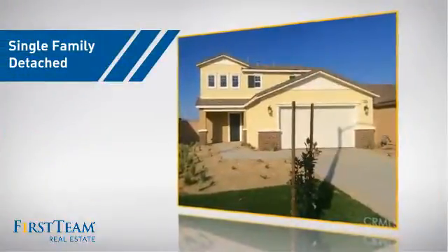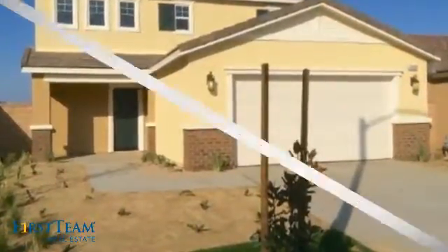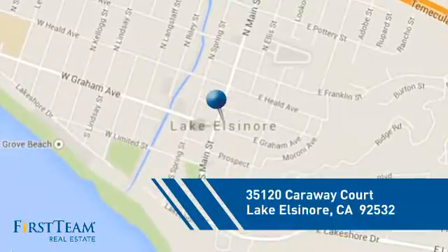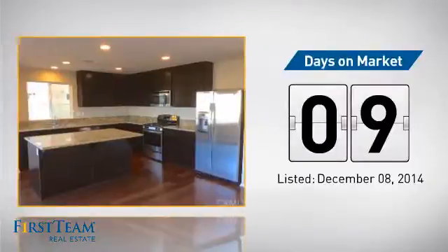This detached home is a great choice for families who want the privacy of their very own lot, and it's located in this area. Currently listed at just over $290,000, it just went on the market this month.